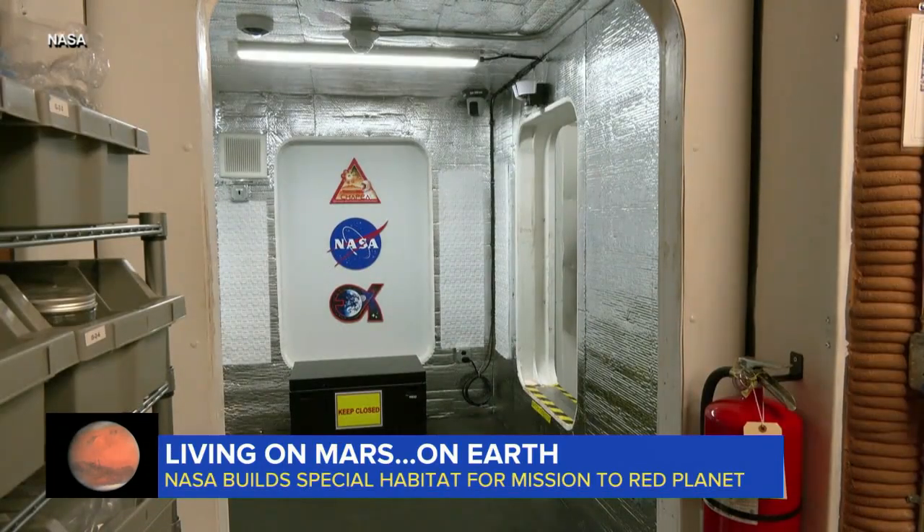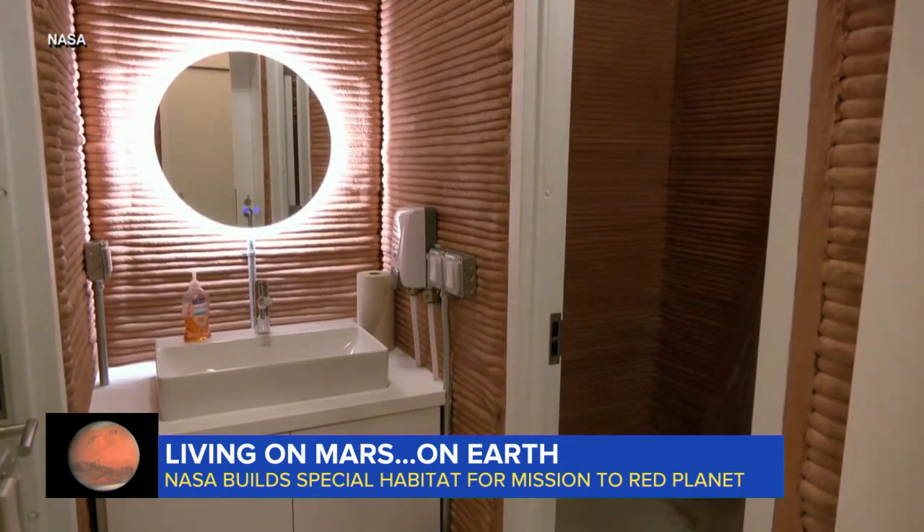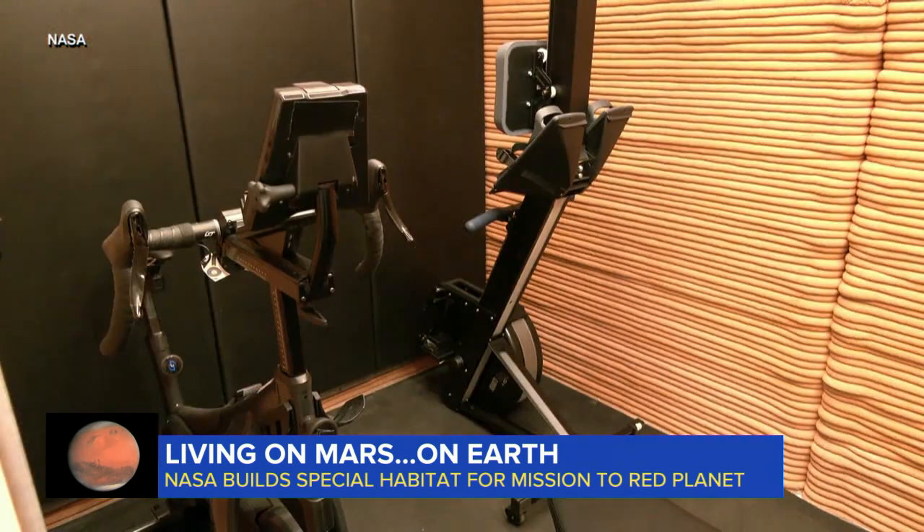Four volunteers will live here for one year. They'll each get a bedroom and share two bathrooms, a workspace, a medical room, and even an exercise room.